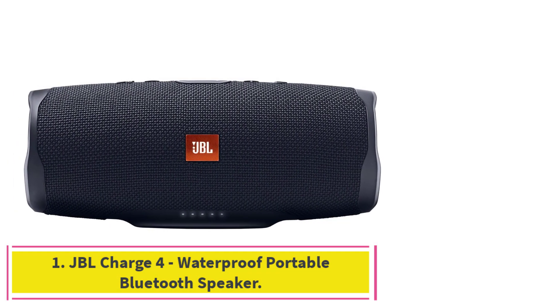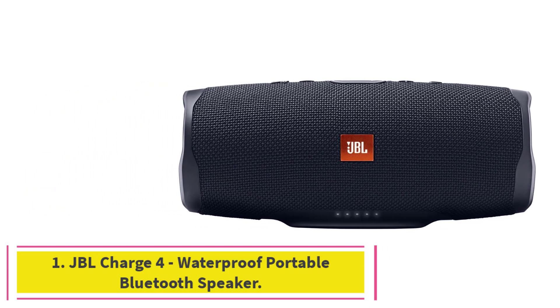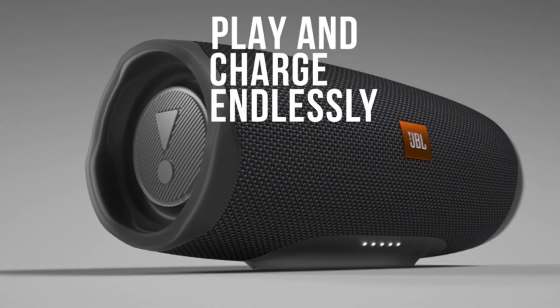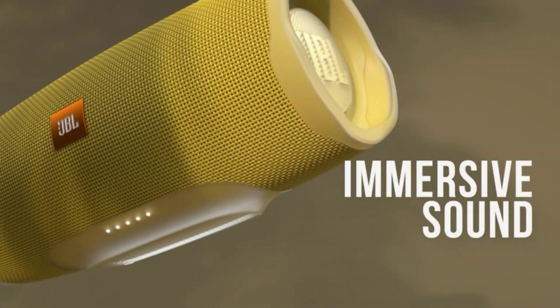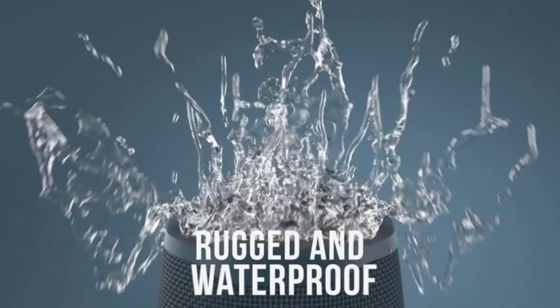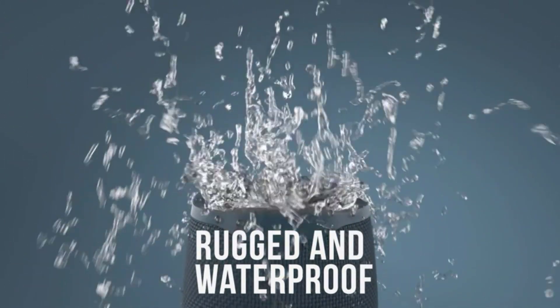Starting at number 1: the JBL Charge 4 Waterproof Portable Bluetooth Speaker. JBL has been making audio components since the early 1900s, and the company is only getting better at what it does. Today, the company is known for its Bluetooth speakers and makes one of the best wireless speaker makers on the market. I've used my JBL Charge 2 for many years, and the JBL Charge 4 improves upon the line in many ways.